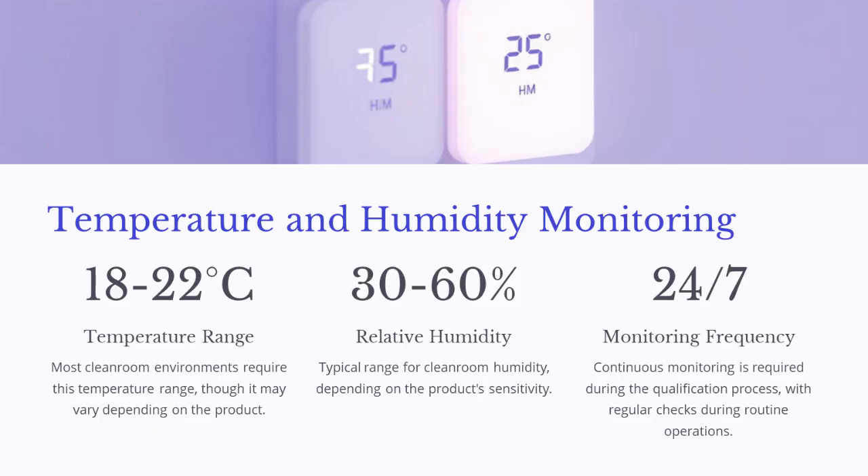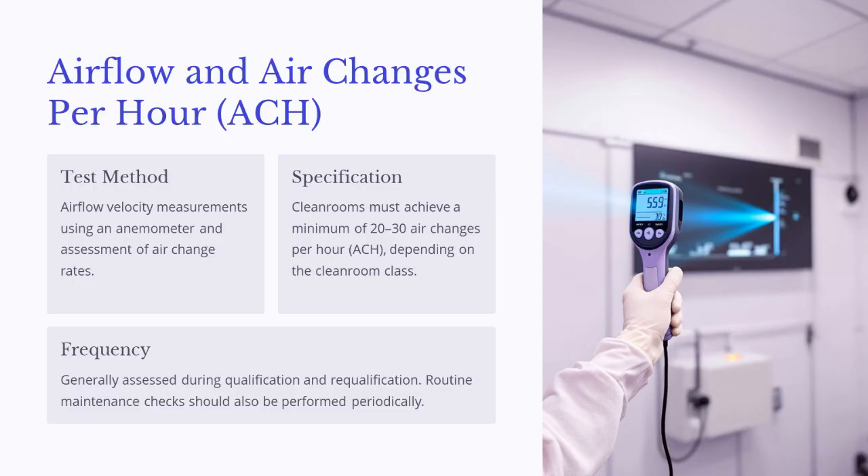Most cleanroom environments require a temperature range of 18 to 22 degrees Celsius and a relative humidity range of 30 to 60 percent, depending on product sensitivity. Continuous monitoring is required during the qualification process, with regular checks during routine operations. Airflow velocity measurements use an anemometer, and cleanrooms must achieve a minimum of 20 to 30 air changes per hour (ACH), depending on the cleanroom class. These assessments are generally performed during qualification and re-qualification, with routine maintenance checks performed periodically.